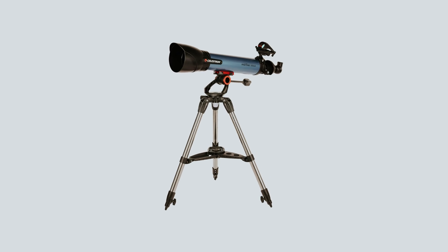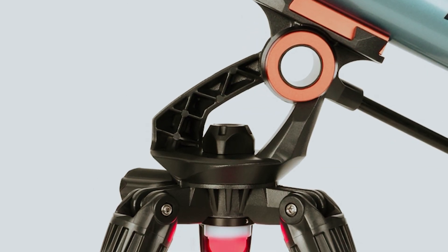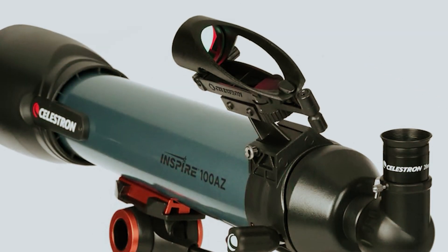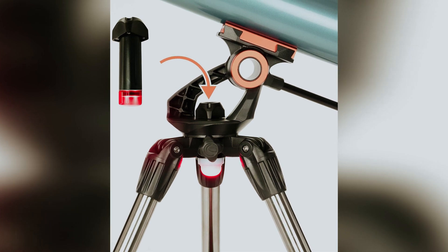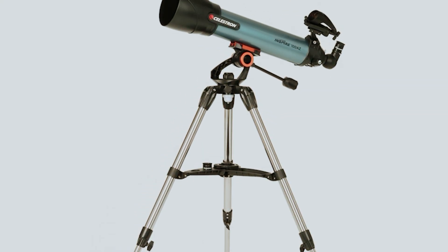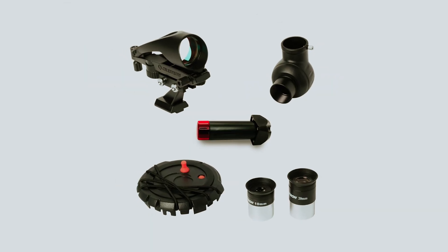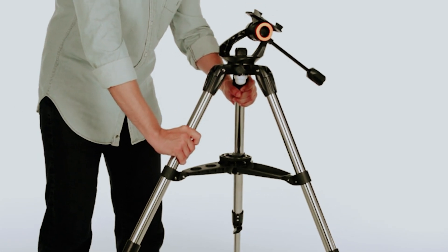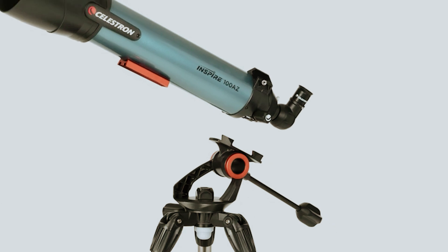Capture stunning images of the Moon and share your experiences with friends or on social media. Included in your package are two Kellner eyepieces, a reflex finder scope, and everything you need to get started, all while keeping the telescope's weight to around 20 pounds. While it's lightweight compared to high-end options, it might be a bit cumbersome for long hikes. Whether you're pointing it toward a dazzling planet or a beautiful nebula, the Celestron Inspire 100 AZ invites you to explore the universe from your own backyard.